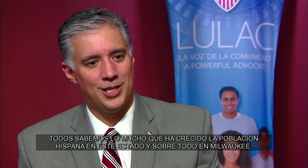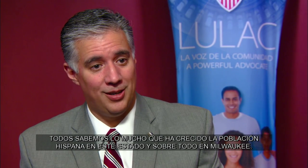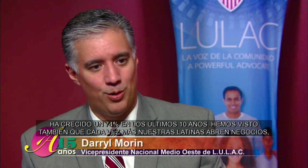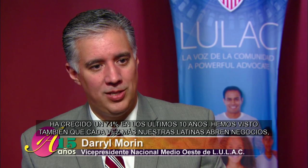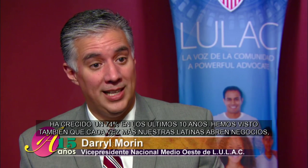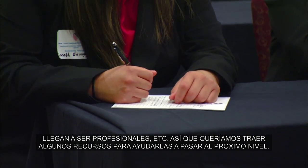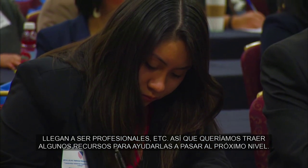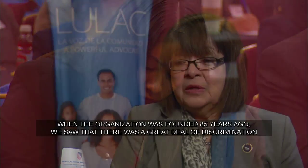We all know the tremendous growth we've seen here in the state, particularly in Milwaukee, with regards to the growth of the Hispanic population — it's grown over 74% in the last 10 years. We've seen a growing level of our Latinas starting businesses, becoming young professionals, etc. So we really wanted to bring some resources to help move them to the next level.